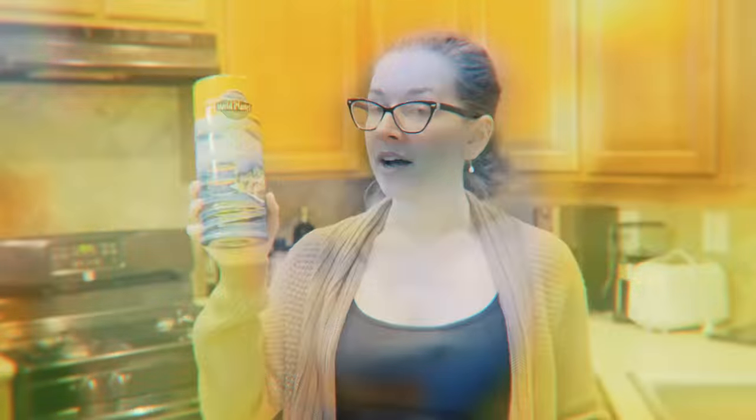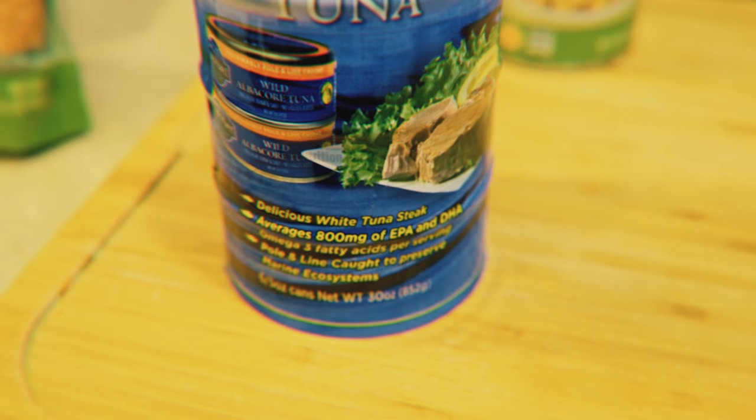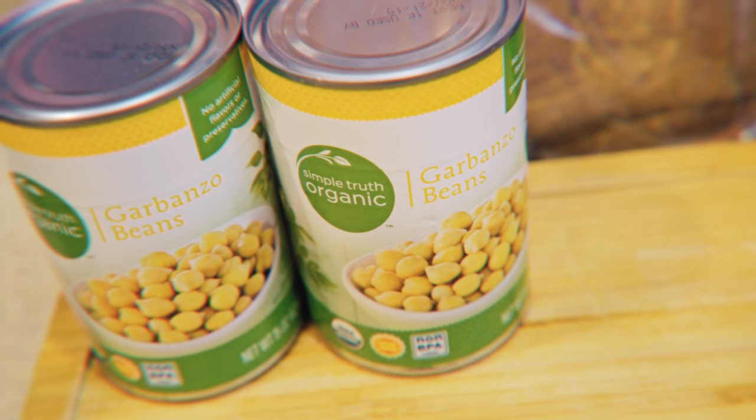At Costco I also got some wild albacore tuna from Wild Planet — sustainably pole and line caught, and they catch smaller tuna which tends to have less mercury. We recently tried this brand and I quite liked it, though I need to do a little more research on how true their sustainability statements are. At Smith's I also picked up some more garbanzo beans — chickpeas. I like to have these around because I really like the taste, they're a good source of fiber and protein, and they make a really good snack.